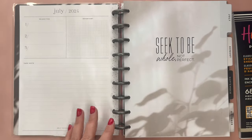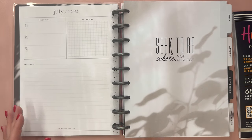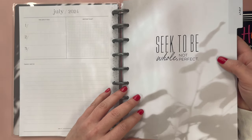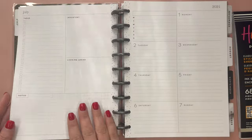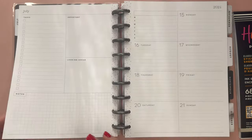Then you have the Currently page, which is the same design as we've seen in all 2024 planners. The first monthly divider reads Seek to Be Whole, Not Perfect, and has sort of a black shine to it, which is really pretty. The monthly layout and the weeklies are just really nice neutral dashboard pages, which I love.